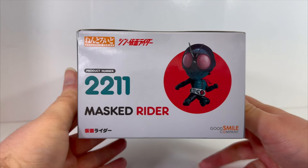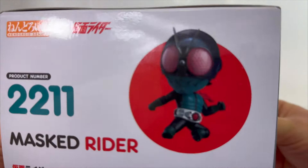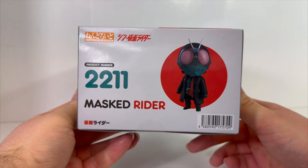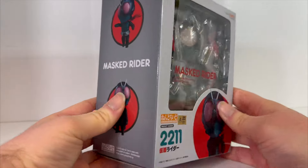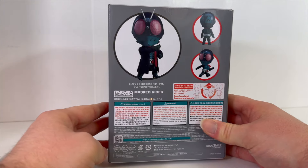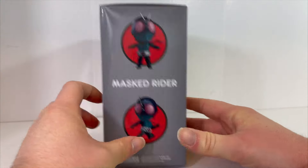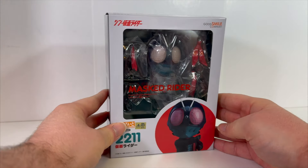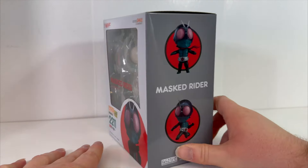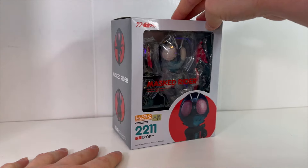On the top, there he is in a little rider kick pose — look at him go. He's going to kick like Little Shocker, it's so cute. On the bottom, there he is with the trench coat, which you do get as a swappable piece, which will probably be how I display him because I really like the trench coat. Nendroids are a little pricey — this was like 50 something dollars. But let's go ahead and open this up and take a look at what it has to offer.